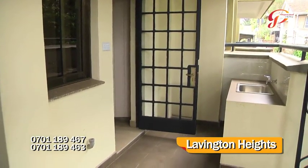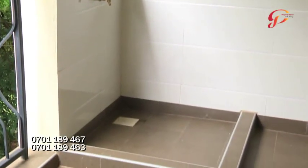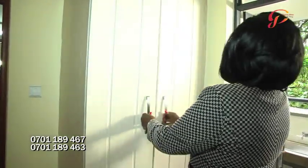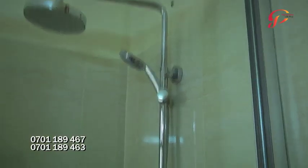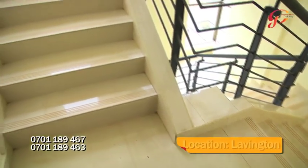This is our laundry area — very spacious, with space for a washing machine. From the laundry, we have a space you can use as a guest wing, servant quarter, or even a study area, as we have wardrobes to provide for those facilities, as well as a toilet and a shower. Something special about this room is that it has two accesses: you can access through the laundry as well as directly from the staircase or lifts.